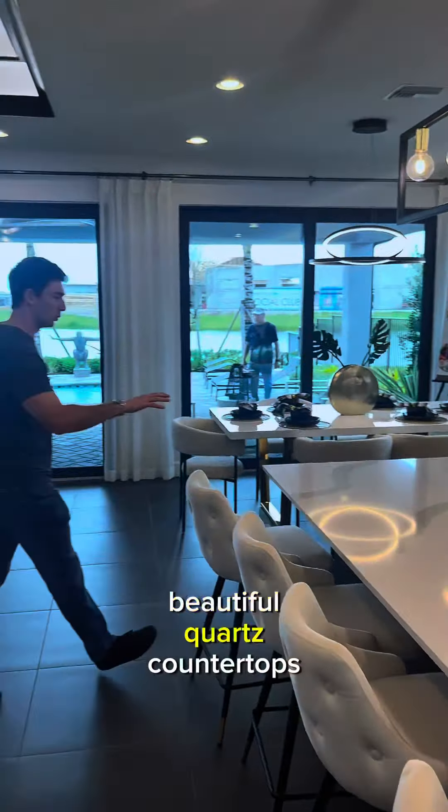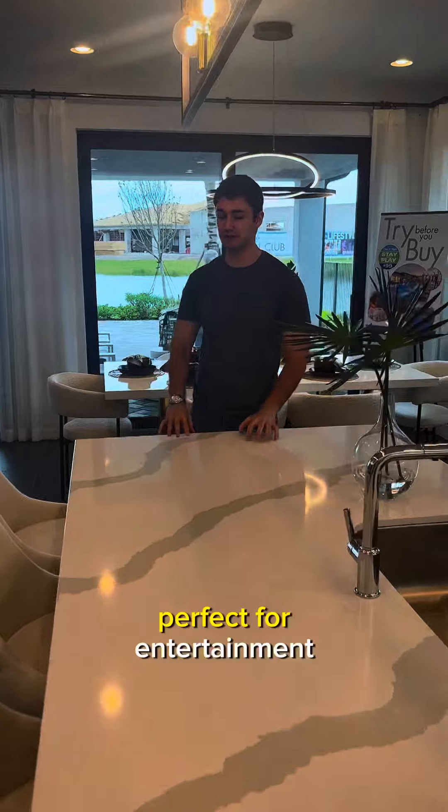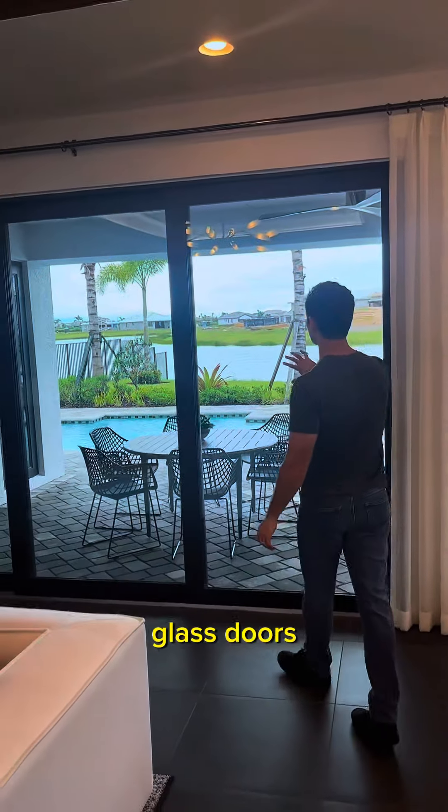Beautiful quartz countertops, gigantic island — perfect for entertainment. You've got nice impact sliding glass doors.